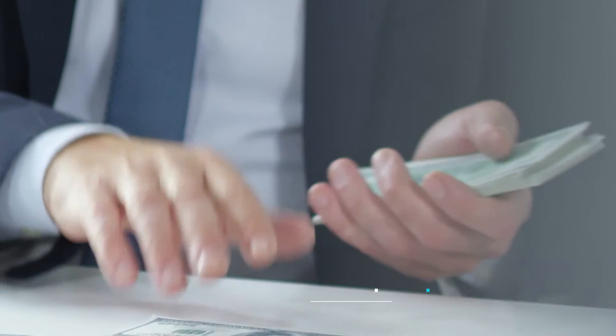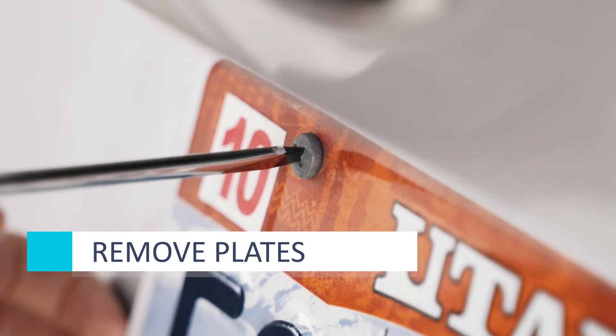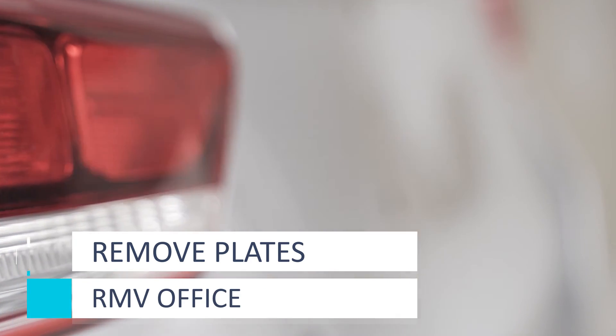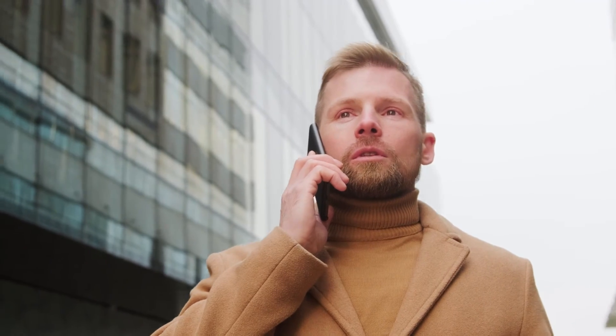You can request a duplicate title from the Massachusetts RMV. Once you've handed over the title, you'll need to hang on to your old license plates. Make sure to remove them before the new owner takes possession of the vehicle. If you want, you can transfer the old plates to another car within seven days of the transaction.